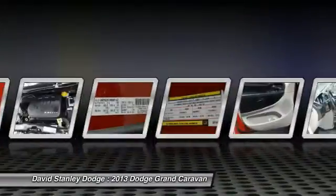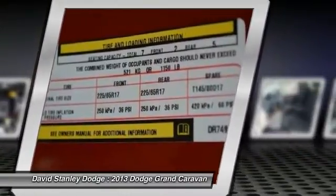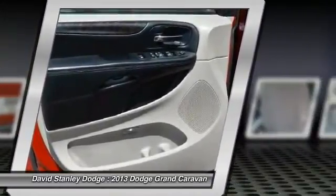Four-wheel disc brakes, trip computer, power windows, electronic stability control, CD player.